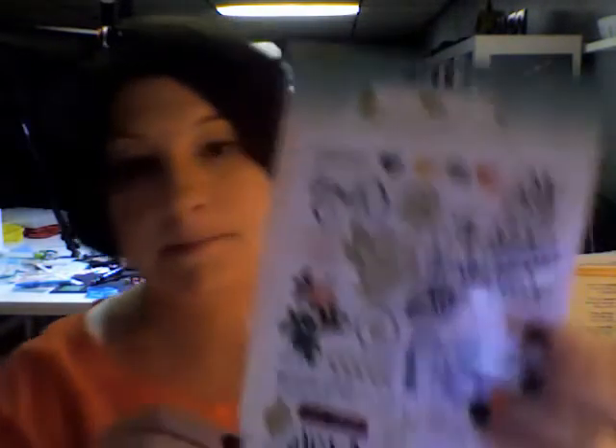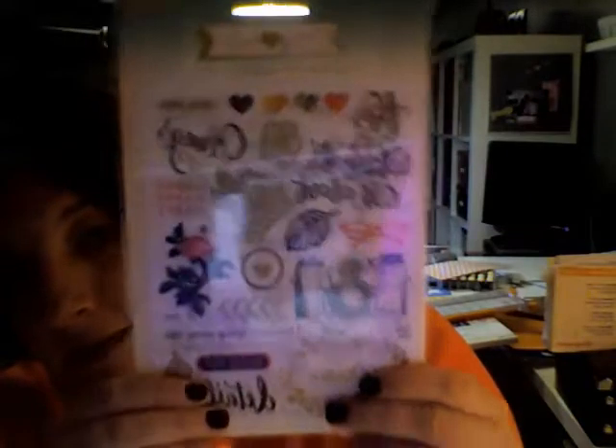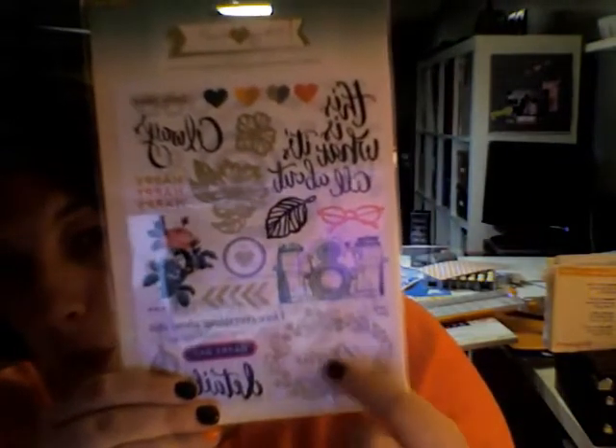I got rub-ons. I have not bought rub-ons in forever, but I've been seeing people use them and doing some really cute things with them. There are two sheets in here — this is just the first sheet. It's basically just the stuff that matches the rest of her line. It says things like 'this is what it's all about,' 'always,' 'I treasure you.' I just love the colors in this line too — these soft pinks and these turquoise blues with the gold and the black.